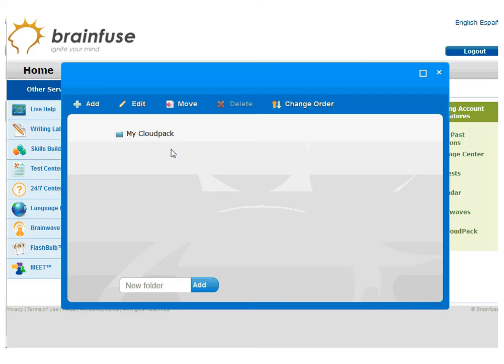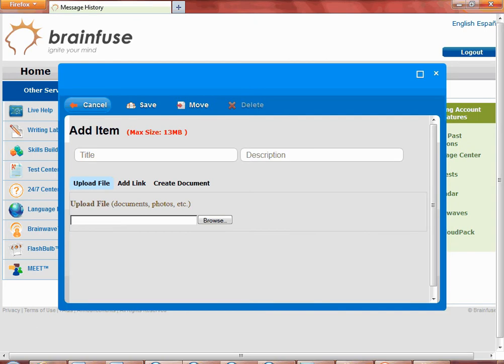From the My Cloud Pack pop-up window, select the My Cloud Pack folder. After clicking on the My Cloud Pack folder, you will see three options: Upload File, Add Link, or Create Document. Choose Upload File to load documents onto My Cloud Pack.